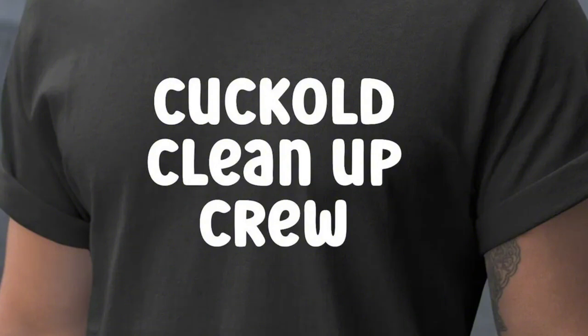Conclusion: these methods, similar to the tenth man concept, are designed to foster critical thinking, challenge assumptions, and prevent groupthink. By encouraging diverse perspectives and rigorous analysis, organizations and teams can make more informed and resilient decisions.